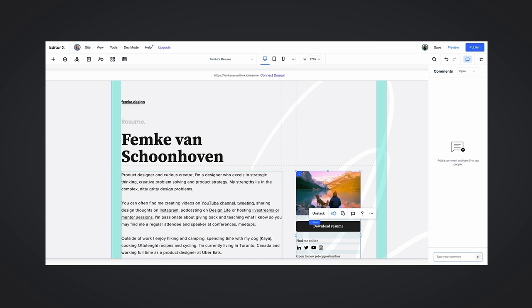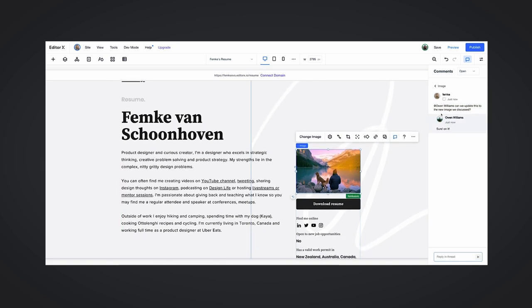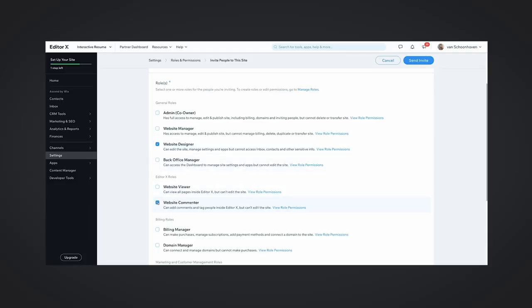Before we continue, a special thanks to Editor X for supporting this video. Editor X just recently launched multiplayer collaboration and concurrent editing. This means you have a fully collaborative web creation experience where you can design websites together with your team by working on the same site at the same time. Everything is done in real time, so changes you or a teammate make are reflected instantly. You can edit the layout, design, and content of pages or elements without overriding anyone else's actions. Editor X also lets you set different roles and permissions, lets you build a reusable collection of typography themes, color palettes, and design assets to share with your team. Try Editor X for free via the link below.